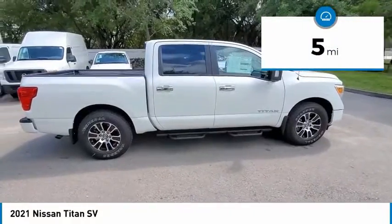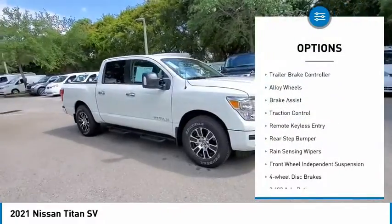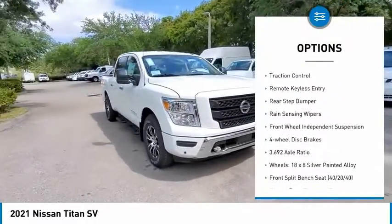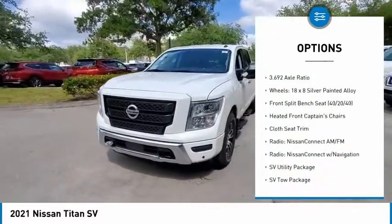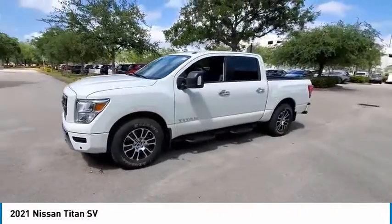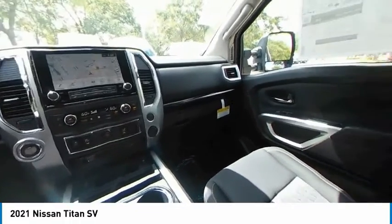This vehicle has less than 100 miles. Here are some of this vehicle's great options: electronic stability control, trailer brake controller, alloy wheels, brake assist, traction control, remote keyless entry, rear step bumper, rain sensing wipers, front wheel independent suspension, four wheel disc brakes.